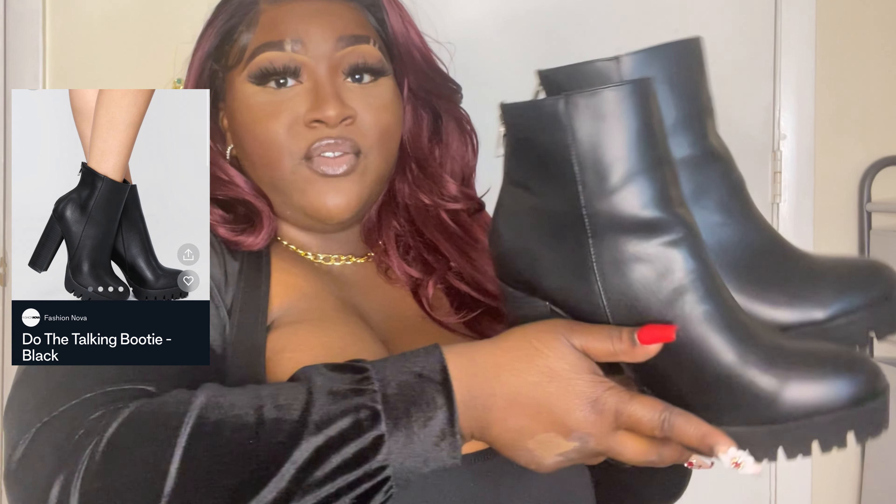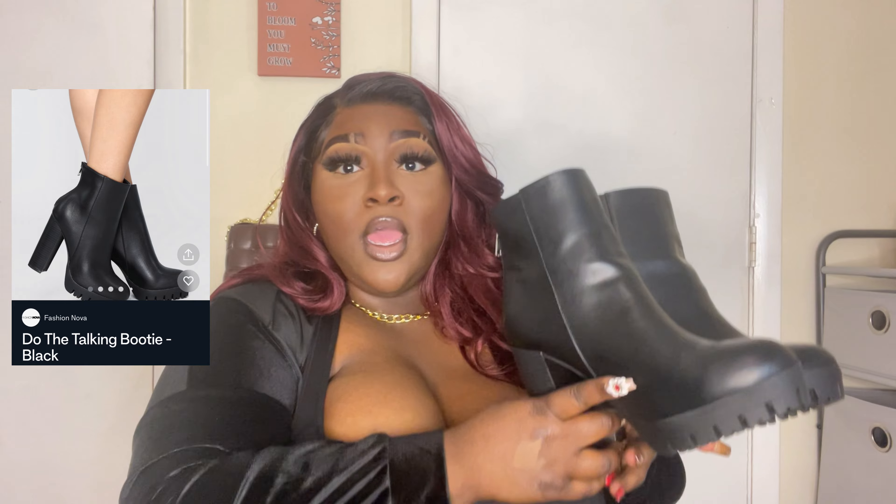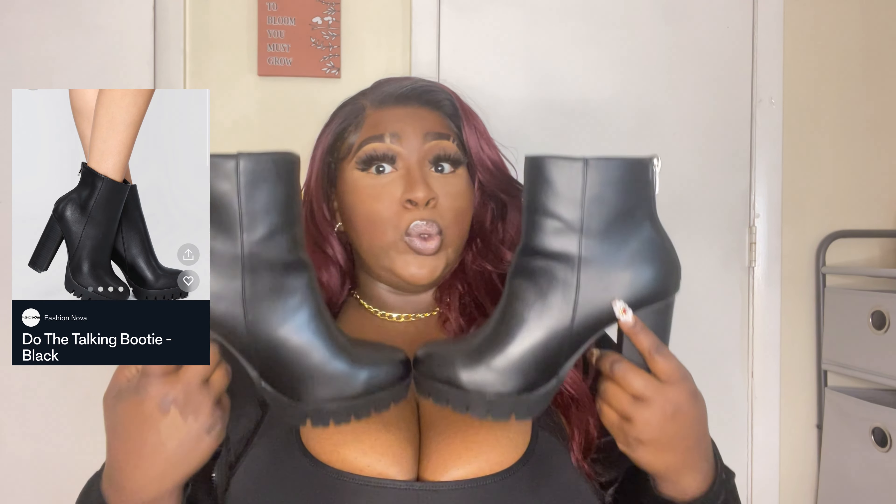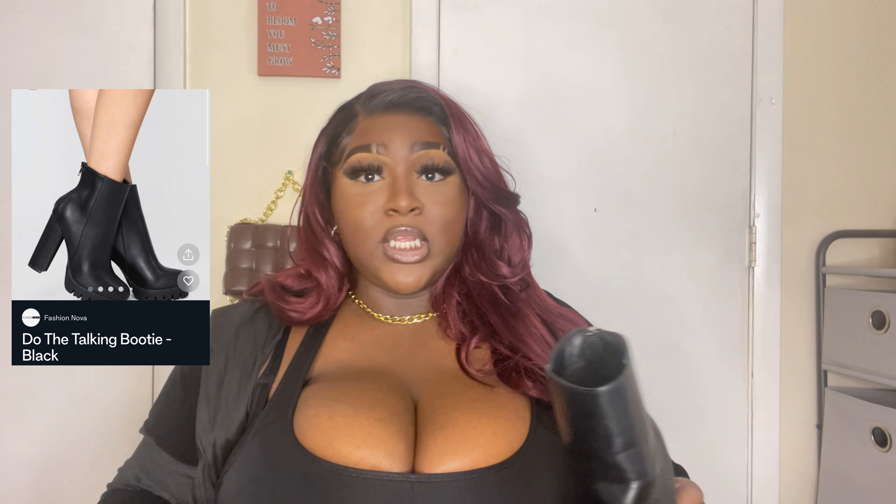The first pair of boots or booties that I have are these gorgeous booties right here. They're called the 'Do All The Talking' booties. I got them in a nine wide and y'all, they fit perfectly. I really love these shoes — they're so gorgeous. I'm gonna have a video of how the shoes look on me. The fit is perfect. The only thing for me is I'm not used to having a heel this long, but it's easy to walk in and easy to do dances in because I did some TikToks with these shoes and it didn't give me any problems.